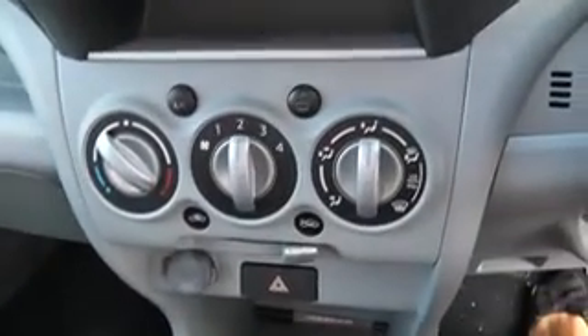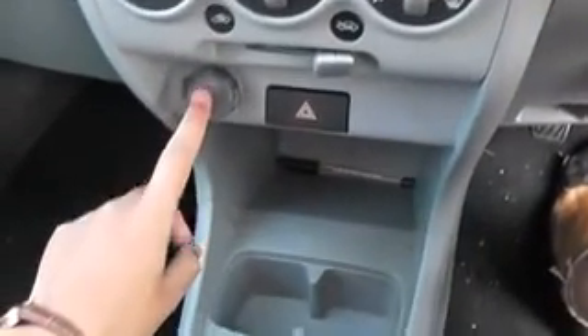Coming into the front, we have the CD and radio system. Underneath that, we have the air conditioning and we have a 12 volt adapter.